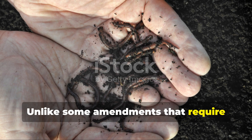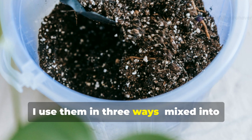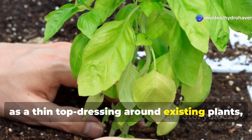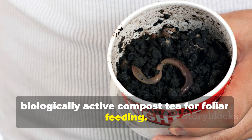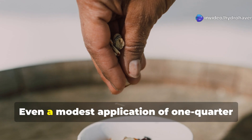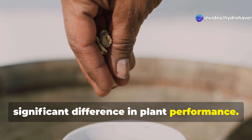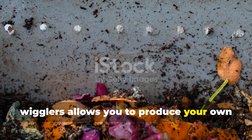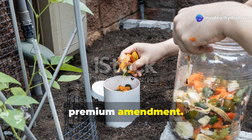Unlike some amendments that require months to break down, worm castings work immediately upon application. I use them three ways: mixed into potting soil at about 10% by volume, as a thin top dressing around existing plants, and steeped in water to make a biologically active compost tea for foliar feeding. While worm castings are more expensive than bulk compost, a little goes a long way — even a quarter cup around each transplant makes a significant difference. For budget-conscious gardeners, establishing a small worm bin using red wigglers lets you produce your own castings from kitchen scraps.